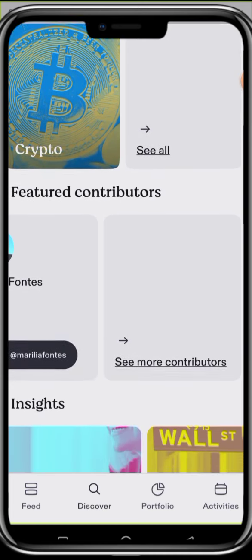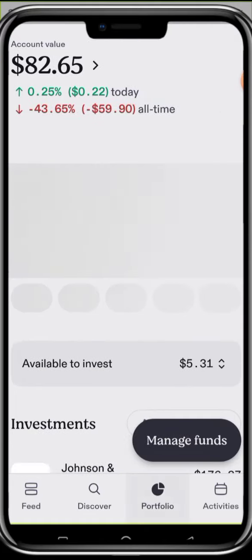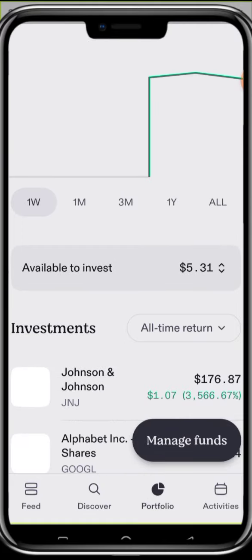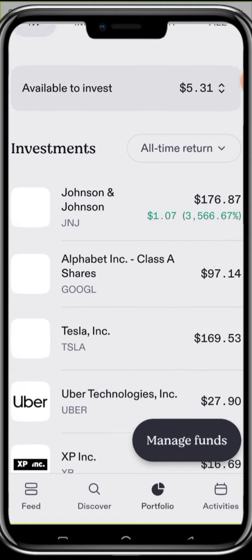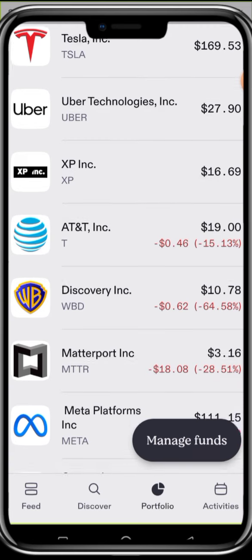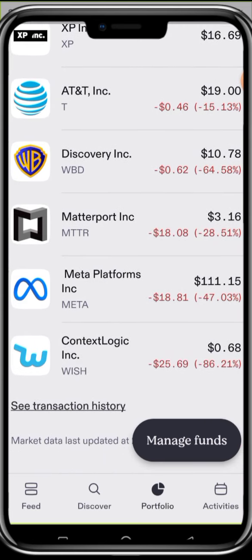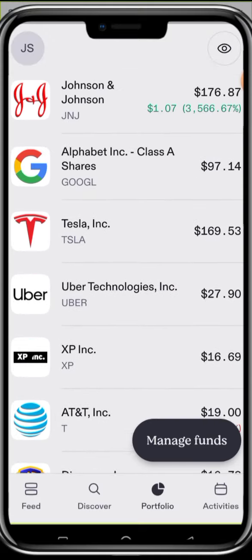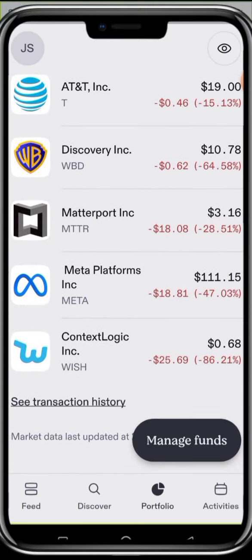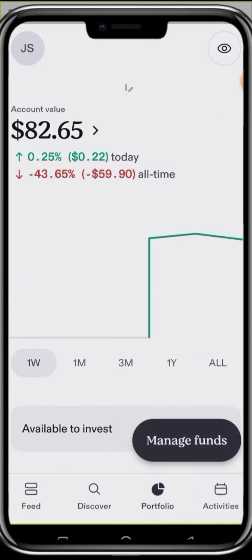The next one I want to check is the Portfolio. If you click Portfolio right now, the available cash I have is $5.31. These are the stocks in my portfolio. Most of them I'm going to dollar-cost average because I believe in them so much. You can see Meta Platform is at $110 — these are great stocks.